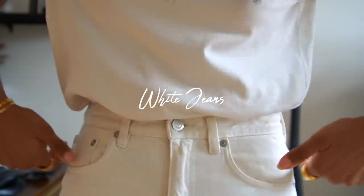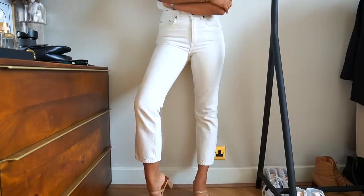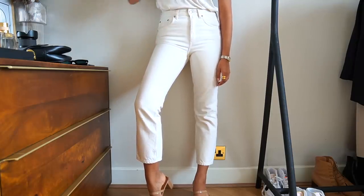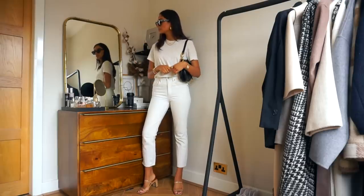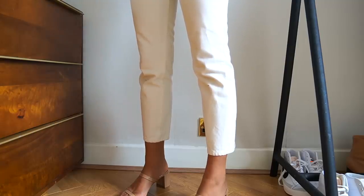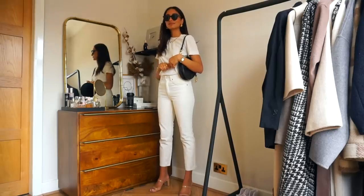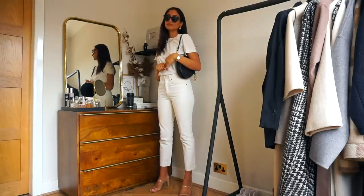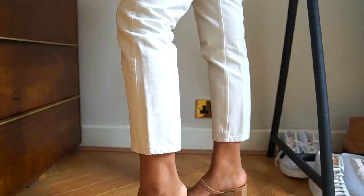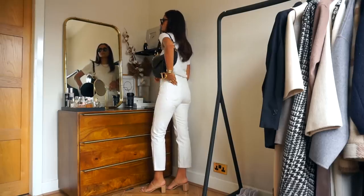I love white jeans — in winter but especially in summer — because they look so fresh and clean and really help to brighten up an outfit. This is another versatile piece that can be worn multiple ways, whether with a jumper or a striped shirt, and can also look more formal with a blazer. You can also buy them in a relaxed balloon fit for an even more casual summer look. I have this pair from Arquette in the straight leg regular cropped cut, which is the perfect silhouette for my frame.